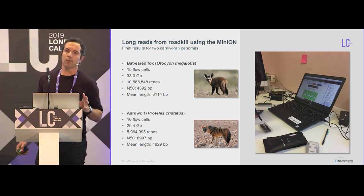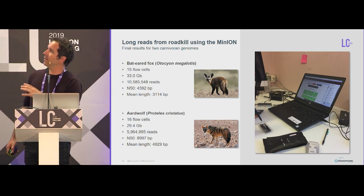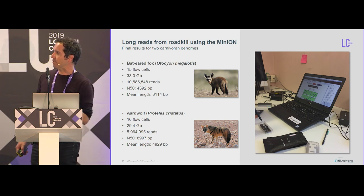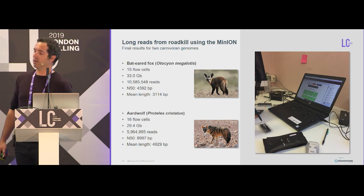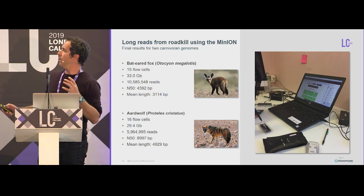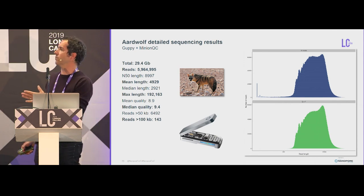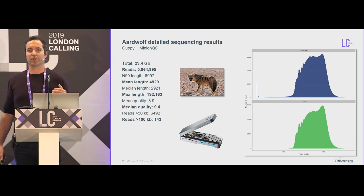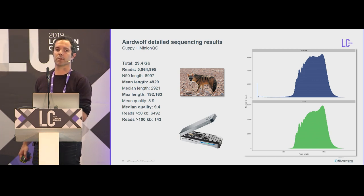We did 15 flow cells for the bat-eared fox, a total of 33 gigabases with 10 million reads of mean length about 3 kb — not that bad. It was even better for the aardwolf, where we reached about the same amount of data but with about half the reads, which are much longer at around 5 kb. Even with size selection, we still got some long reads — our maximum length was about 200 kb, and we still have 143 ultra-long reads of more than 100 kb, which is pretty decent from a roadkill sample.